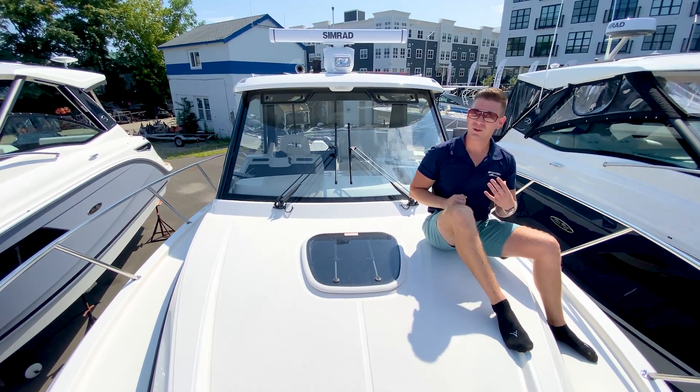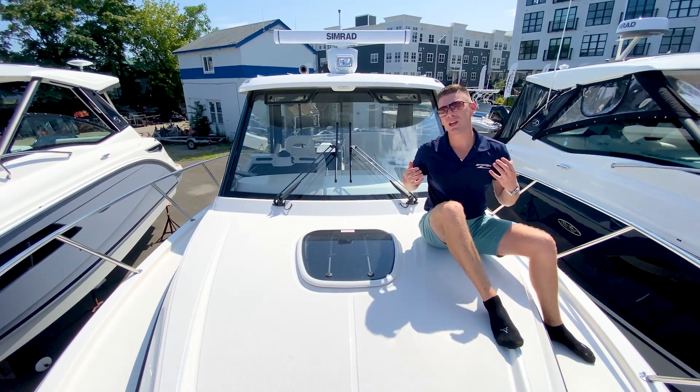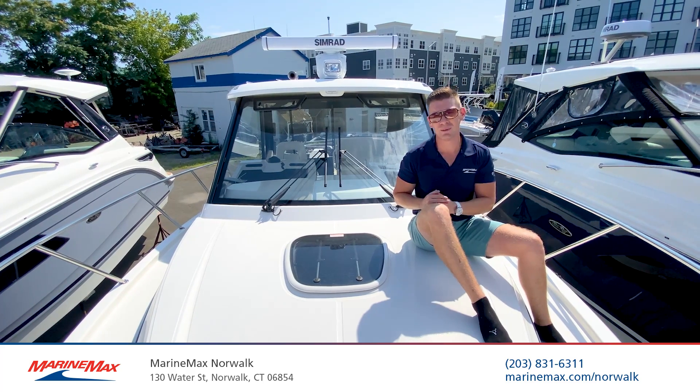For more information on our in-stock and available 2023 Boston Whaler 325 Conquest, come on down to MarineMax in Norwalk, Connecticut, located at 130 Water Street in Norwalk, or reach us by telephone at 203-831-6311. I'm Brian Lober — thanks for stopping by.